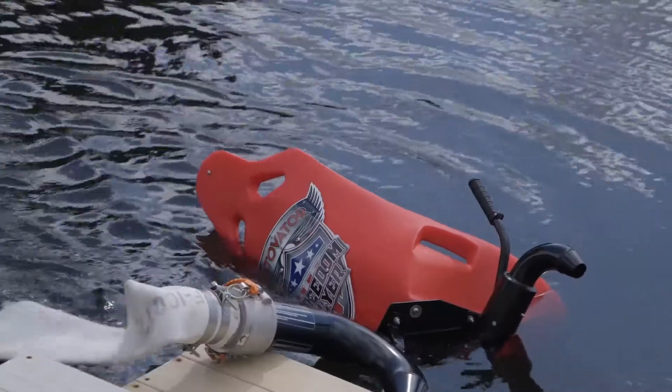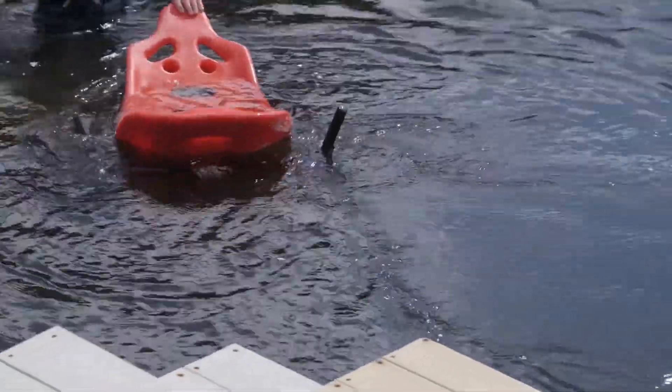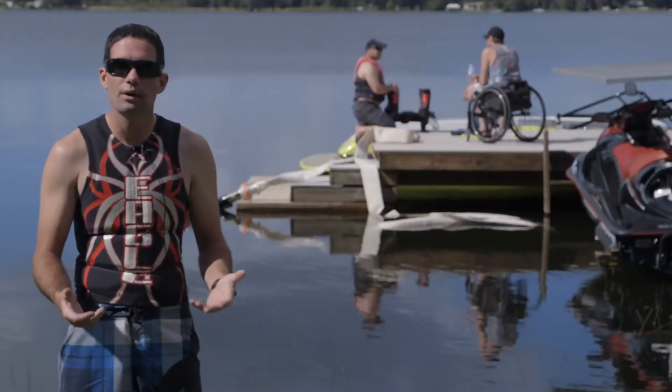What does that mean? Well, you've all seen the flyboard before, which is the water-powered jetpacks that we have that you stand on. This one is going to be from the seated position for anybody with a disability. So we're gonna give this a try today and see how it goes.